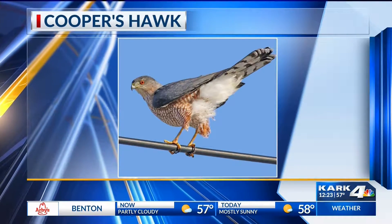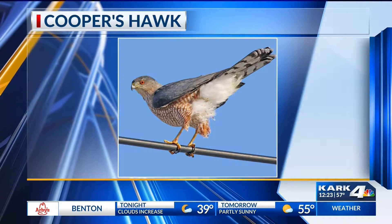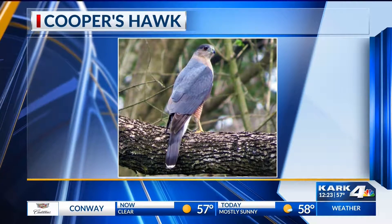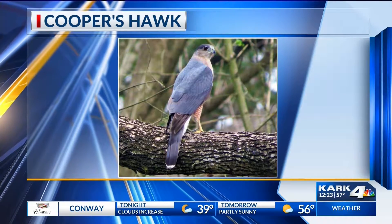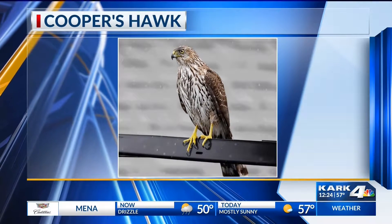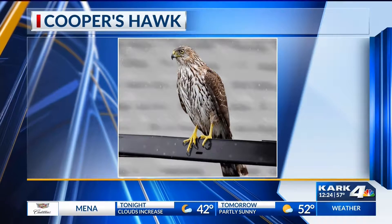They like to eat other birds. I get phone calls sometimes because people say, 'I've got a Cooper's hawk coming to my backyard, only they're eating the birds at my feeder instead of the birds eating the seeds.' You can enjoy that because they're really fun to watch. If you don't want to be participatory in this, take your feeders down for a few days — they'll move along.